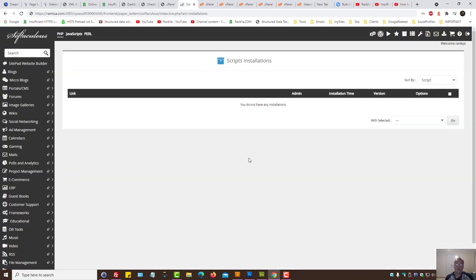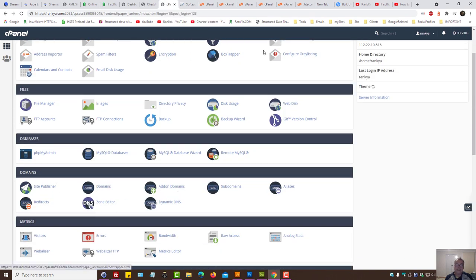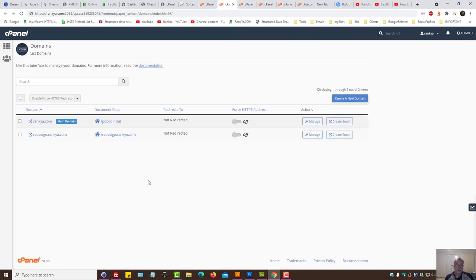If you utilize one-click apps, sometimes the URL pattern for the domain could be different — double check and remedy it accordingly. Under the domains portion of cPanel, you can see redirect options. It's not redirected by default, but you can actually force HTTPS redirect from there and test it as well.